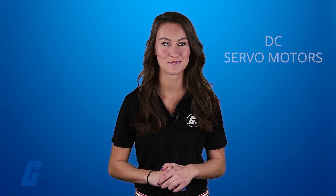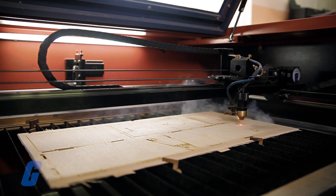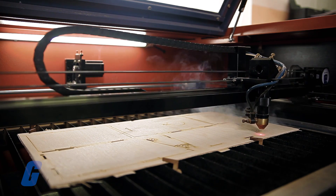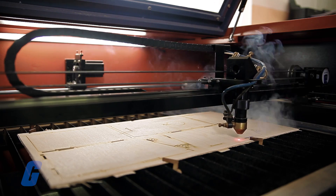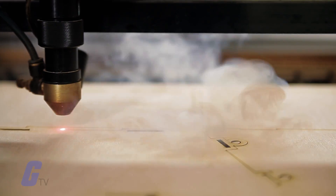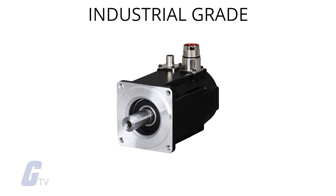In many ways, servo motors are like higher performance alternatives to stepper motors. Some applications, such as laser cutting machines, may offer a lower priced option using stepper motors and a higher performance option using servo motors.